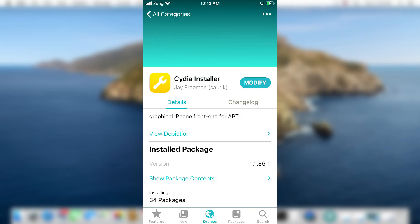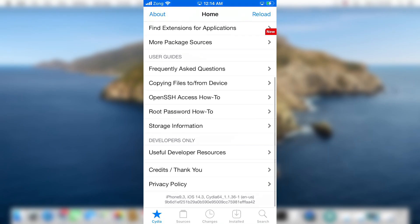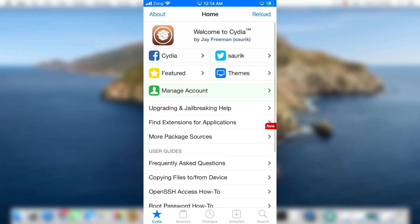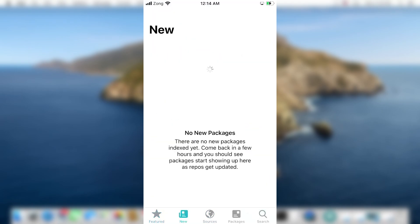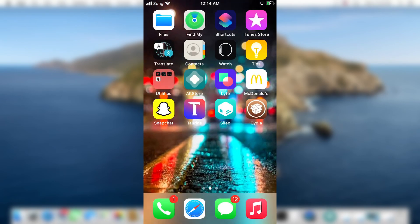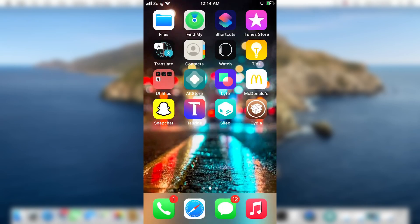As you can see, Cydia is installed on my device with the Taurine jailbreak. I can now run both the Cydia package manager and the Sileo package manager. The Taurine app shows 'Jailbroken,' confirming I am jailbroken with this new Taurine jailbreak — the successor of Odyssey. This is how you can download the latest Taurine jailbreak and jailbreak your device running iOS 14 to iOS 14.3. Thank you for watching.